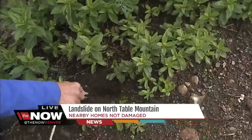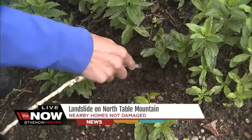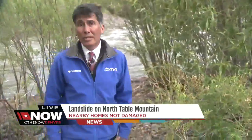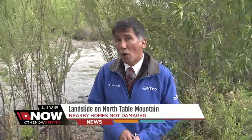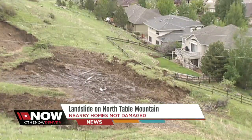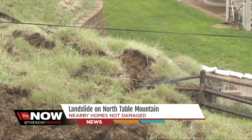Take a look at this down here along Clear Creek. You can see how moist it is — so saturated on the hillside at North Table Mountain — that part of the hillside gave way and slid into a backyard of one of the homes on Wyoming Circle. Public works officials described that slide as about half a football field in size.